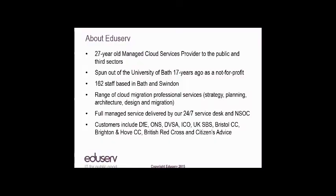We'll also cover a couple of case studies where we've deployed hybrid clouds, the barriers to adopting managed hybrid clouds, and recommendations about next steps. So a little bit about EduServ. We're a 27-year-old managed cloud services provider. We provide services to the public and third sector — mainly central government, local government, and large charities. We were initially part of the University of Bath, then shared services to multiple universities. We spun out about 17 years ago and were incorporated as a not-for-profit organization.